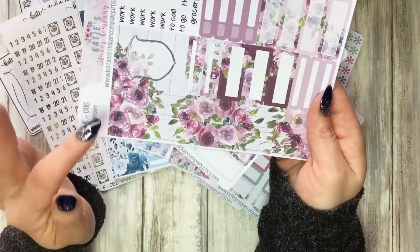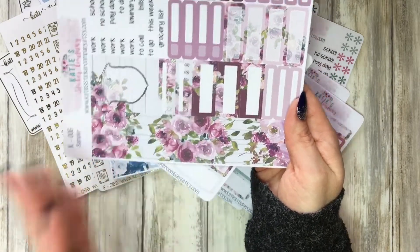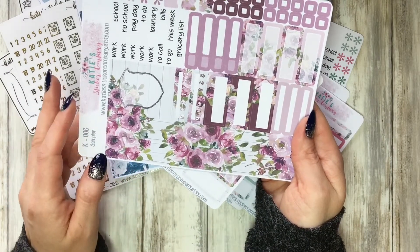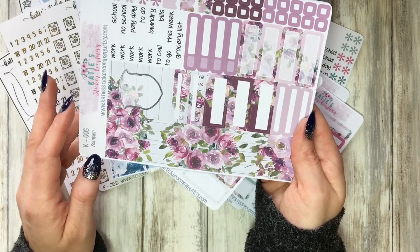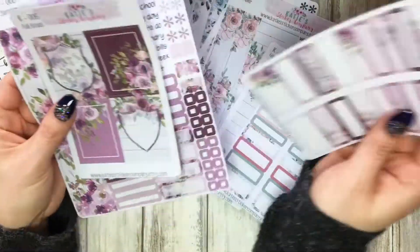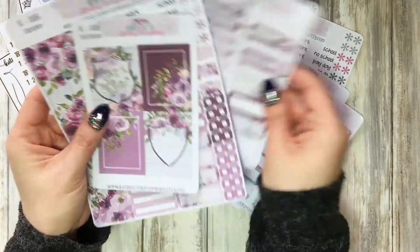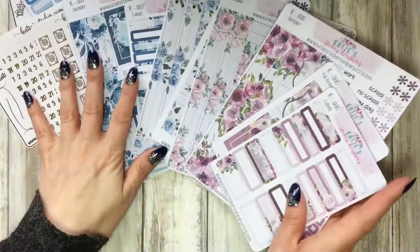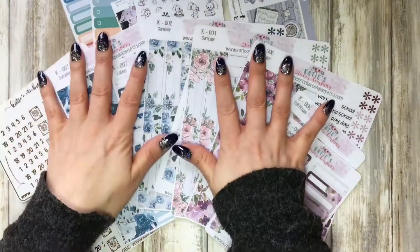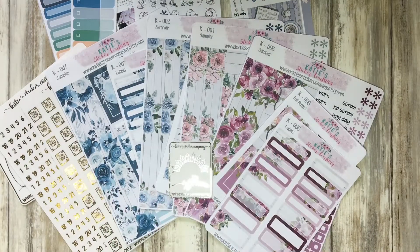And then the last one I ordered is this one with green and purple — it's a mix of purple and red, I don't know what the exact word for this color is. It's so beautiful, I love these colors. I'll show you the full boxes. I'm really excited to try this out in my TN for my work spread. So that's my tiny order from Katie's Sticker Company.